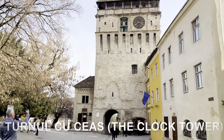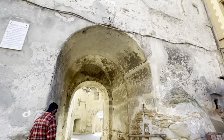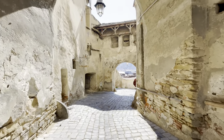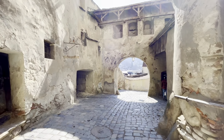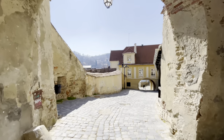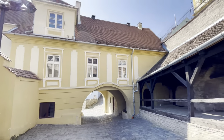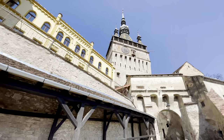Turnul cu Ceas, also known as the Clock Tower of Sighisoara, is the main entry point to the citadel. At 64 meters in height, the tower is visible from almost every corner of the city. Its purpose was to defend the main gate of the citadel. It also served as the town hall until 1556 and is now considered one of the most expressive clock towers in the entire Transylvania region.